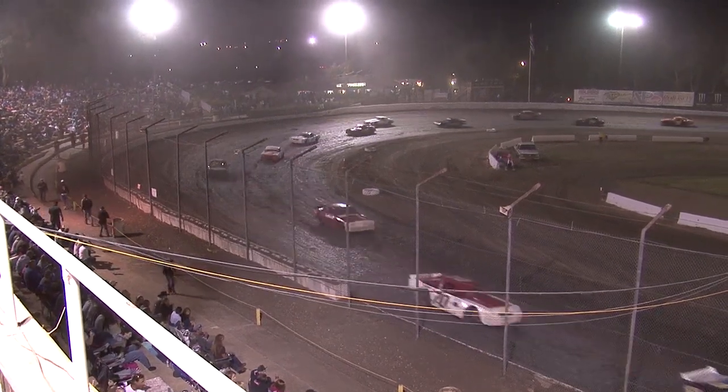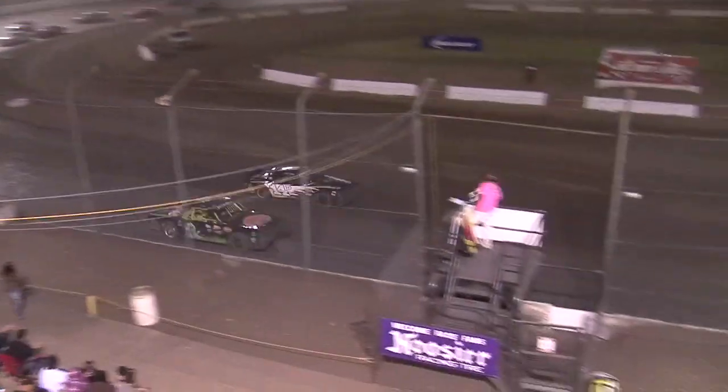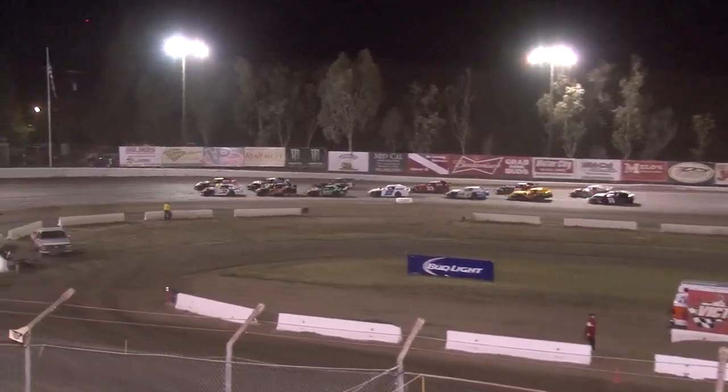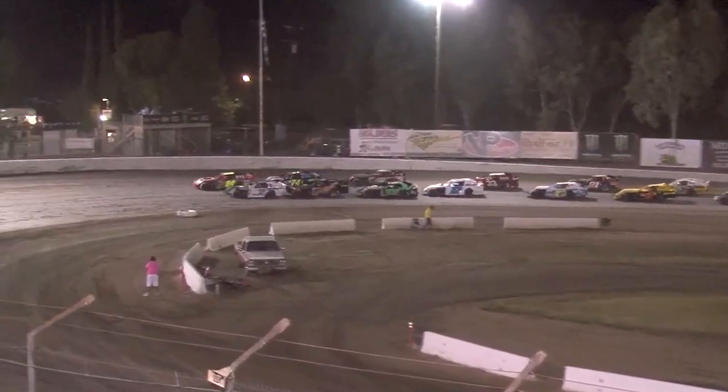According to the transponder it was Denman that got it at the line. The main event for the Sport Mods — ten laps, and I believe five cars transfer.